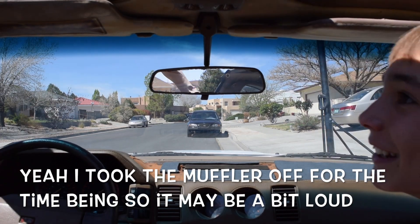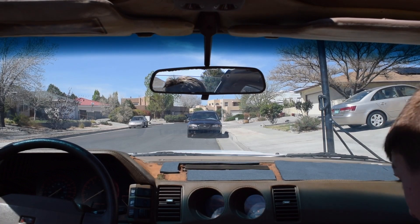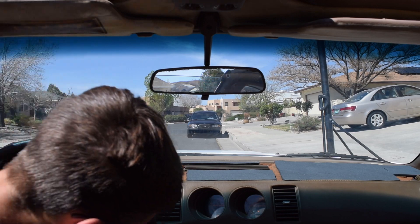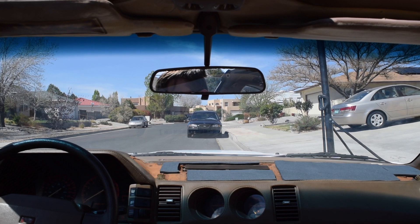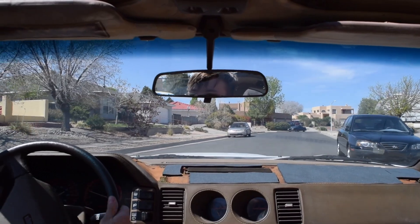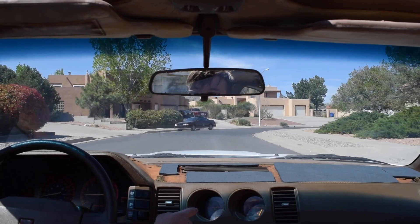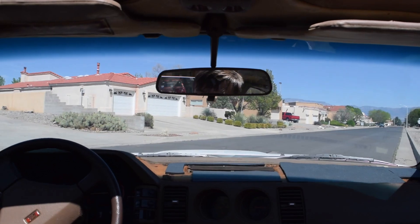Sounds so good without the muffler on. All right, now we're gonna actually go fast because dad didn't drive that fast — he was the one driving. Oh my gosh, this is nice. The only thing that's bothering me is the oil pressure is a bit low, so we're gonna keep an eye on that, and if it gets too low we'll have to bring it back.